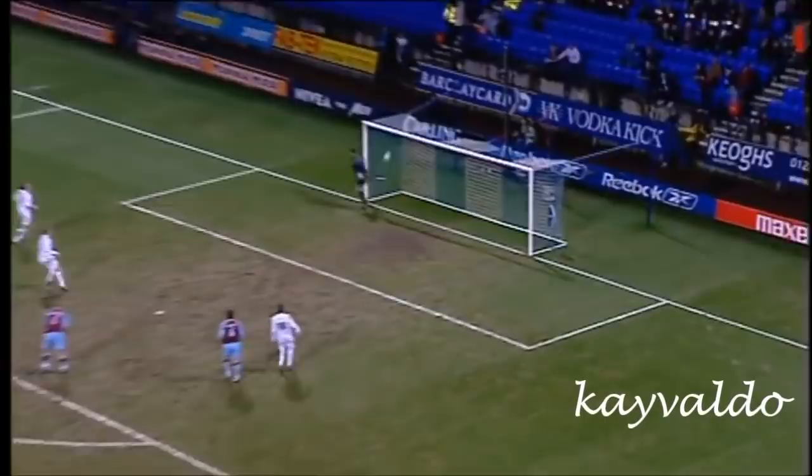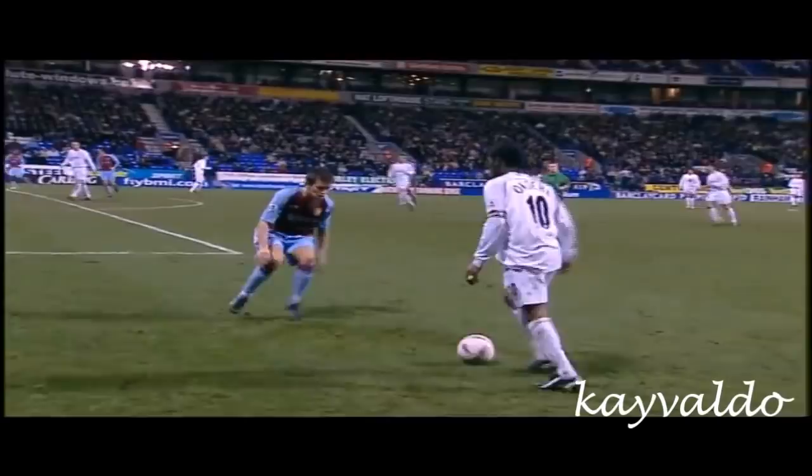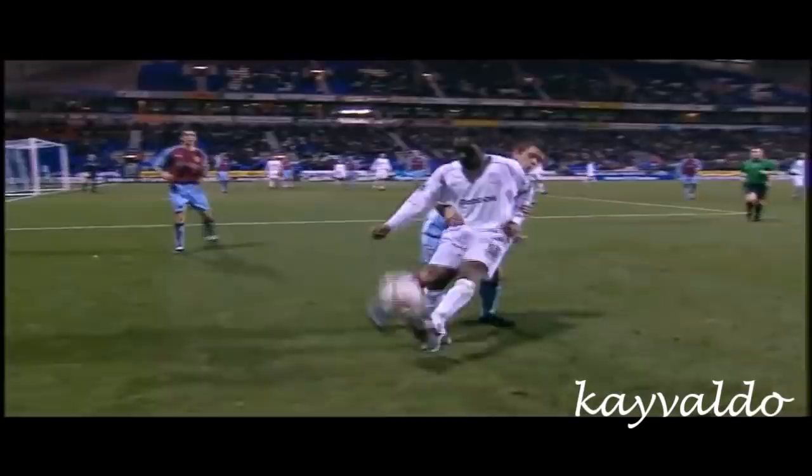Will it be Okota, will it be Jorkaev? It's Okota! That was right, because even if it's on target, he gets across Thomas Soroson as you can see. How much longer can Villa afford to gamble in Melberg's absence? They do have Ronnie Johnson on the bench.